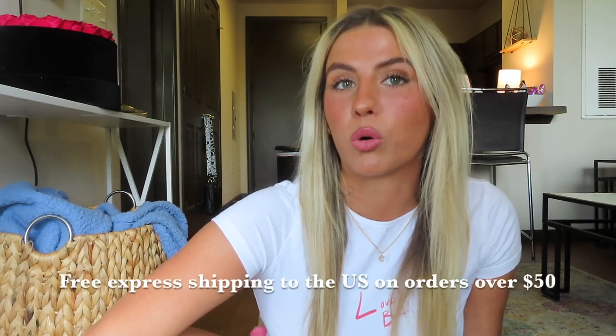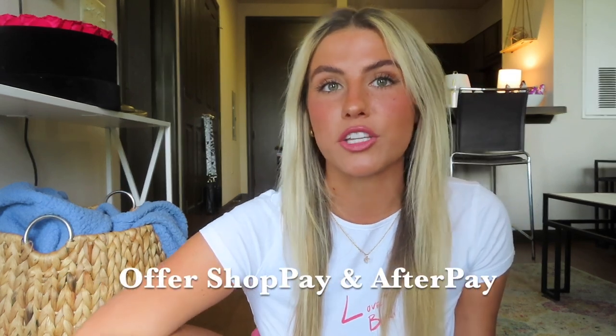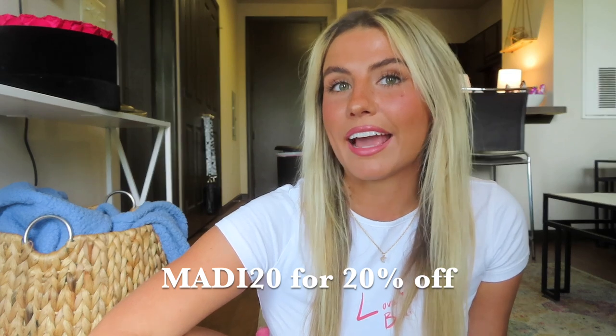Some things that I love about Princess Polly is that they do offer free express shipping for orders over $50 and offer Shop Pay and Afterpay, which is great, so you can pay in increments if that is what you want to do. I actually have a discount code for you guys — it is MADDIE20 for 20% off your order. I'm so excited to show you guys everything that I got.